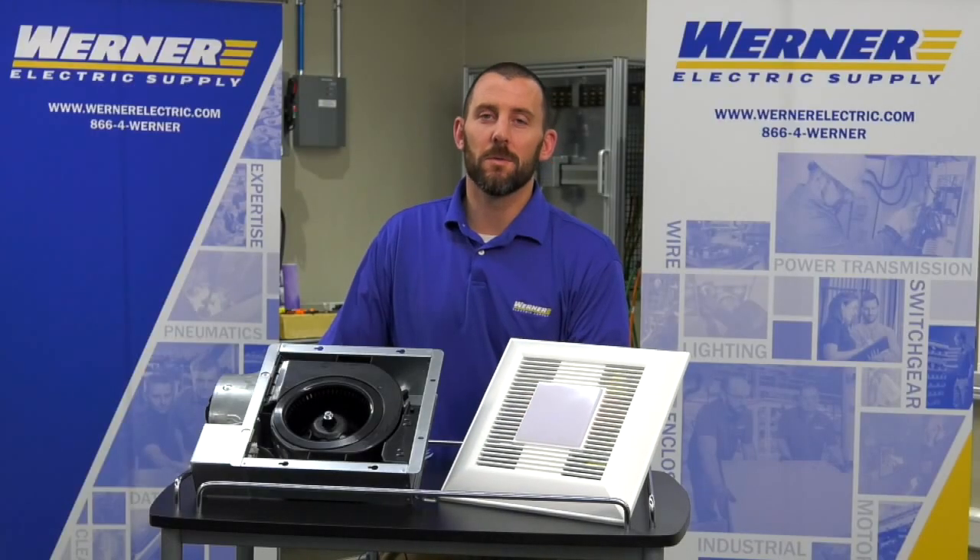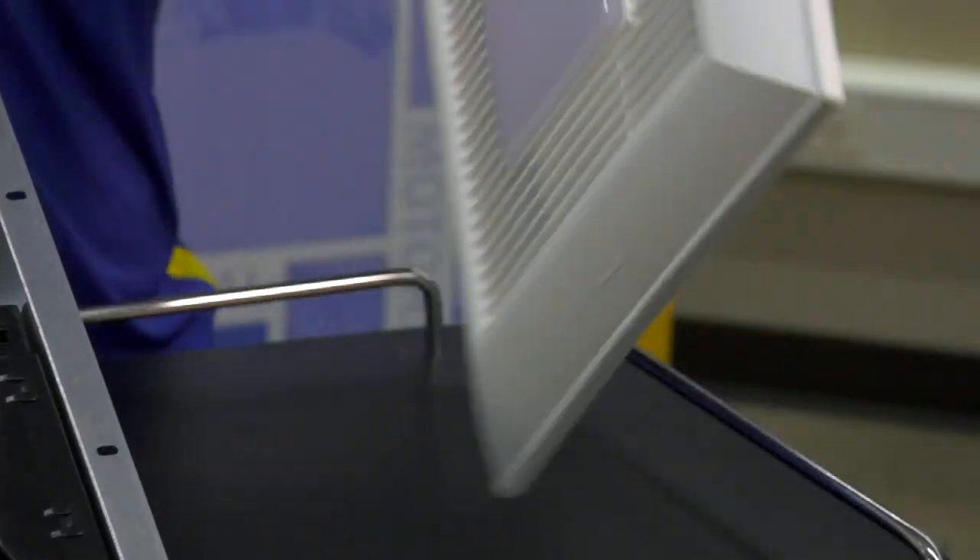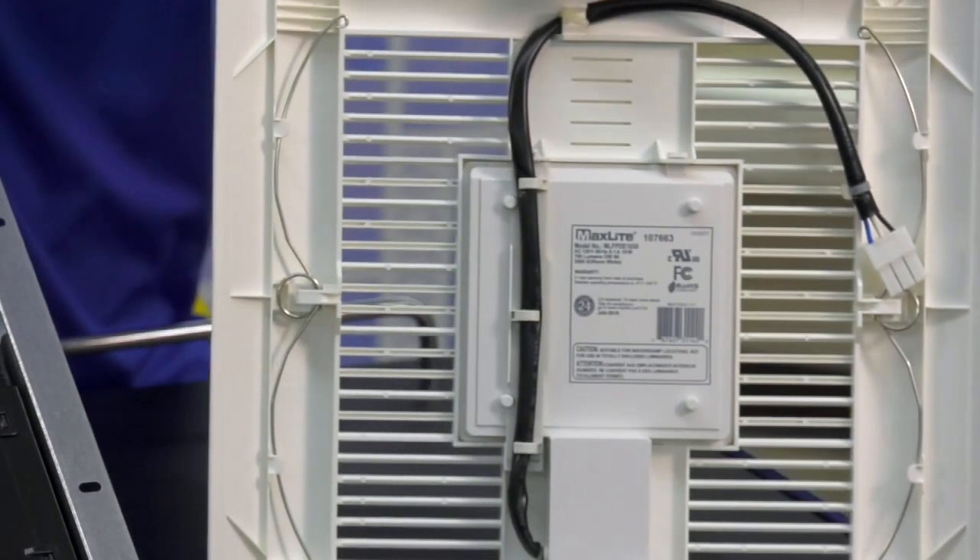This fan is also available in a Whisper Value DC Light, which ships with LED lights on all of their products and will feature a low profile LED light panel.